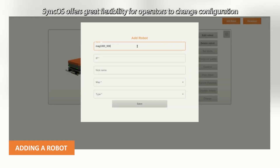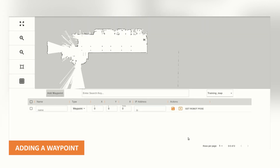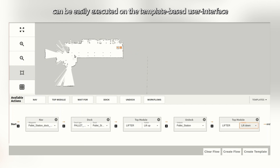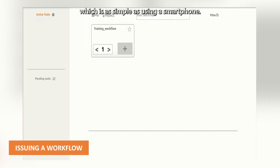SyncOS offers great flexibility for operators to change the configuration of the MAG-AMR solution as per their requirements. Creating or editing workflows, waypoints, maps and AMRs can be easily executed on the template-based user interface, which is as simple as using a smartphone.